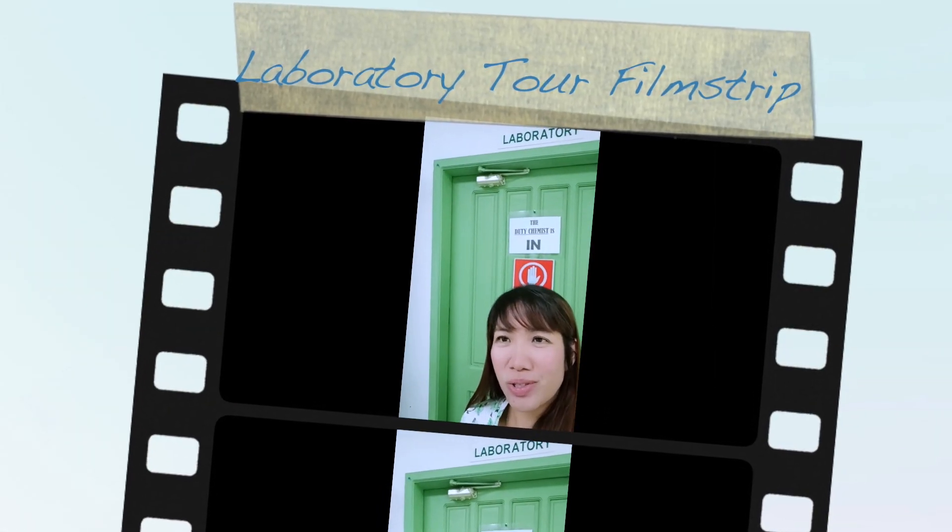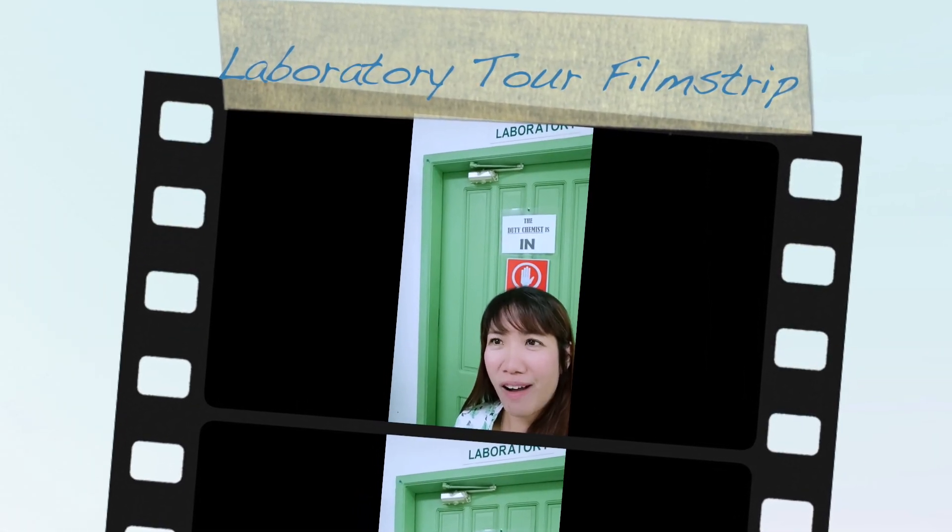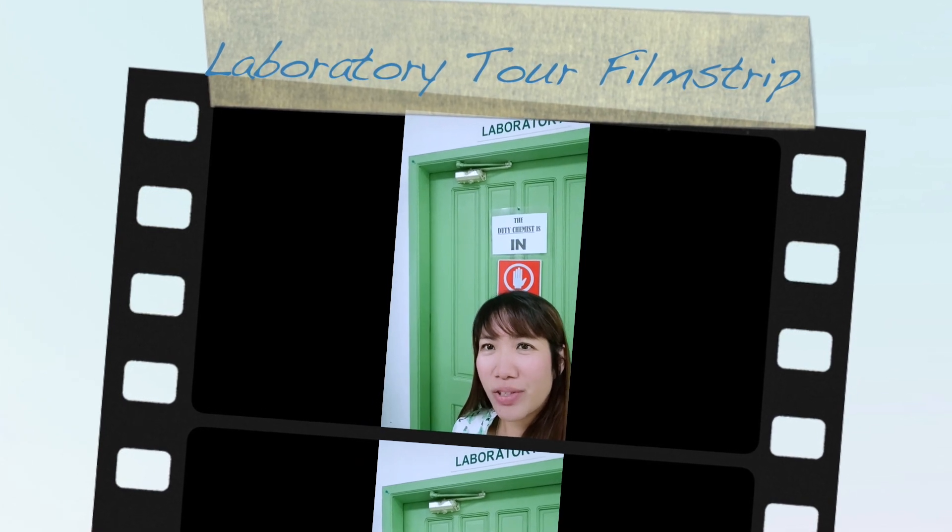Hi everybody! I chose to feature in my vlog our laboratory office, and I'm gonna give you a quick tour. This is where we process and analyze our samples — in short, where the real action happens after the law enforcement operation. So let's go inside.